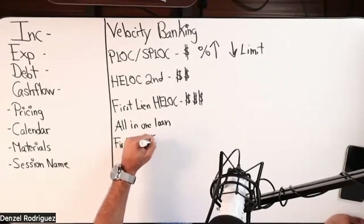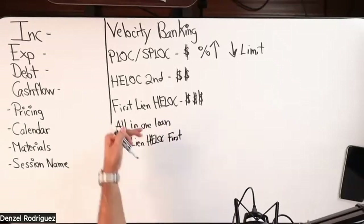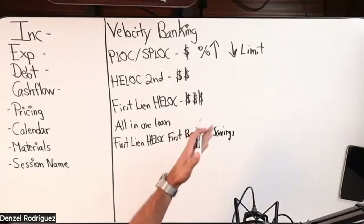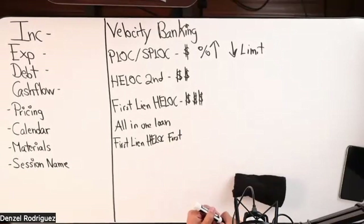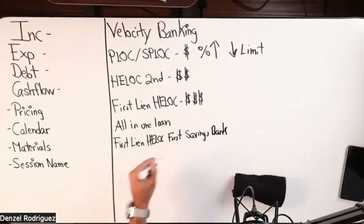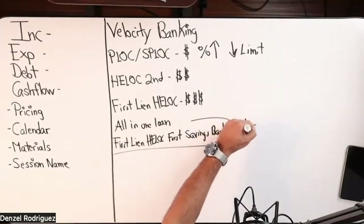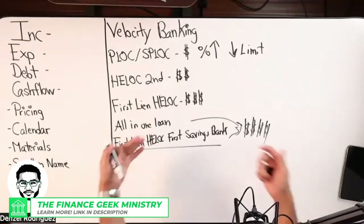Above that is the all-in-one loan and the first lien HELOC with First Savings Bank. You've heard me create quite a bit of content between these two because they've become more popular over the years. First Savings Bank — I think they're in Indiana — does a very customized first lien HELOC. We'll put four stars. It's going to cost you a lot of money compared to the other options.